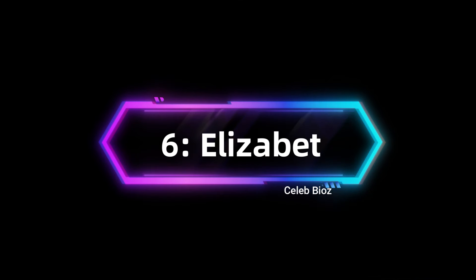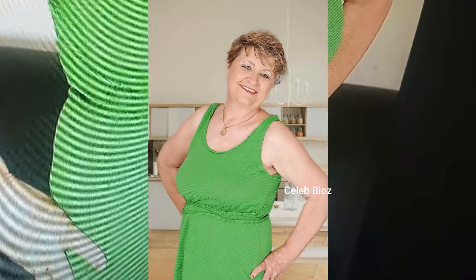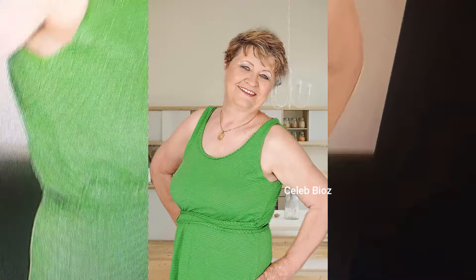The link is in the video description. Lady number six: this plus-size sleeveless green dress is a showstopper. She looks so confident and radiant, and you'll feel the same in this vibrant color and flattering fit.